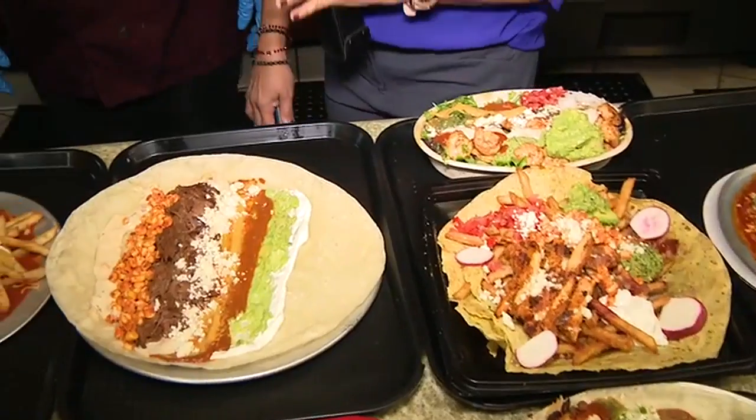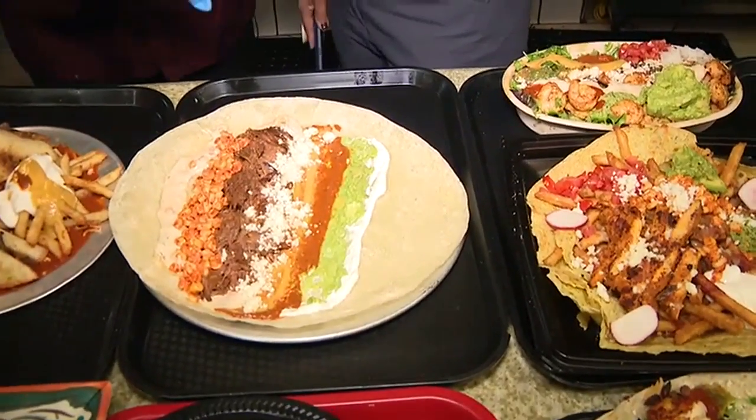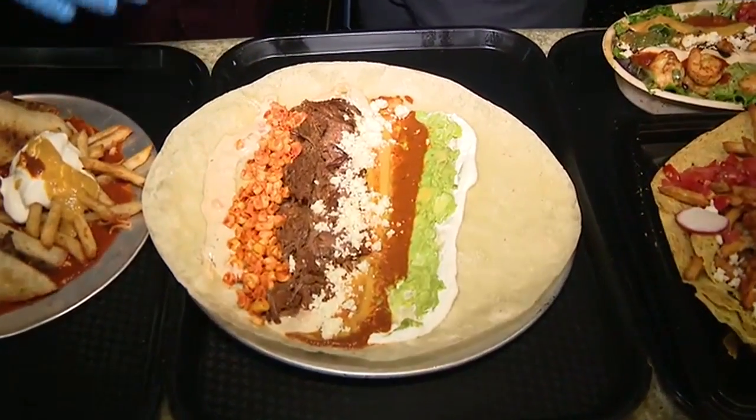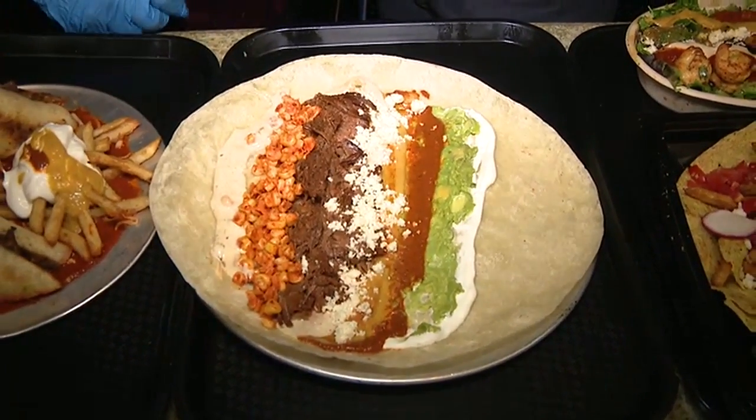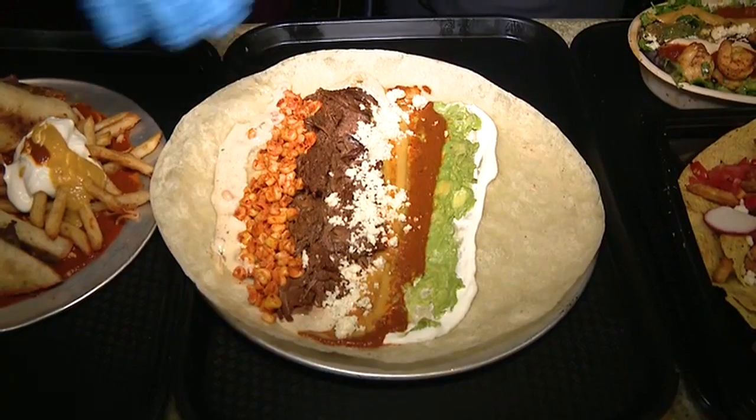All right, let's talk about these burritos here. This one right here — this is our signature burrito. It's got the shredded beef barbacoa, and it's got the esquite, chili lime esquite, fresh queso.